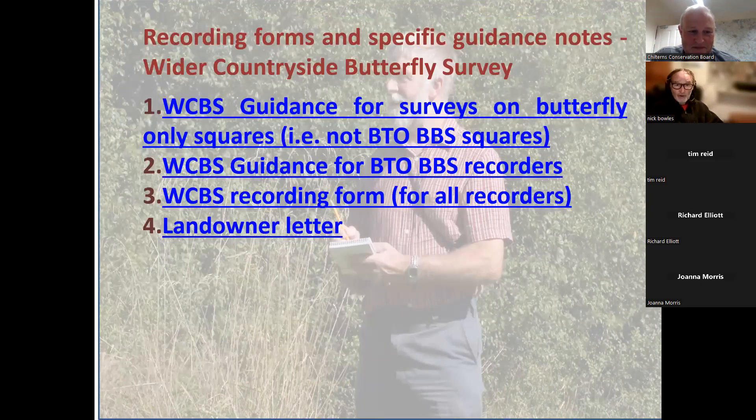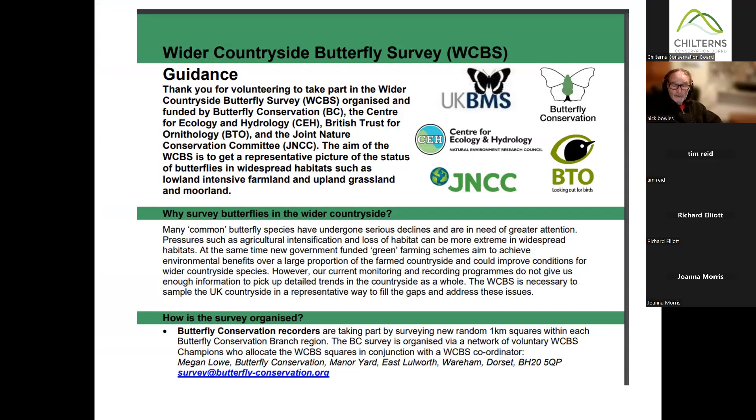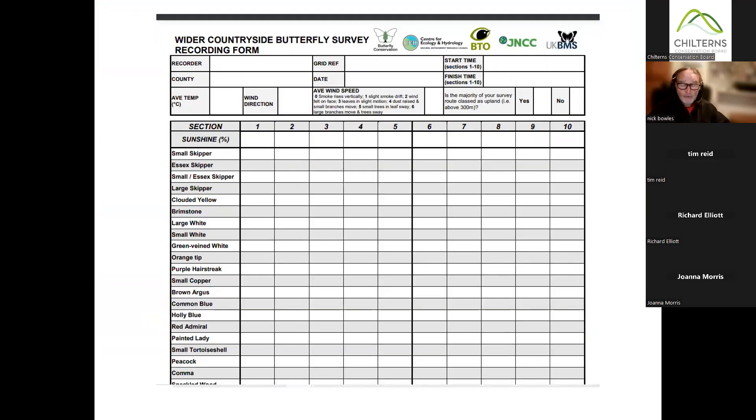There's plenty of information online. If you go to the UK BMS website, you can find it all — but we're going to go through it now so you shouldn't need to spend ages reading it yourself. So we'll assume for the moment that you've arrived at your square and you're about to start recording what you see. On your first trip out, you might be uncertain about what you're supposed to be recording, so let's go through the form.